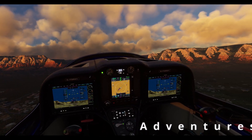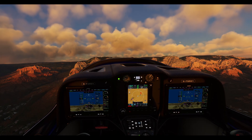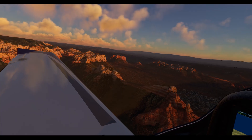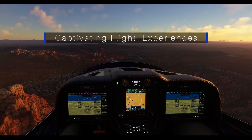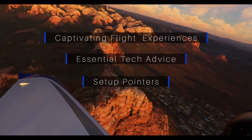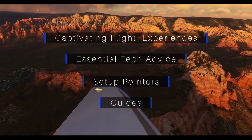In this series, I'll be delving into the immersive world of flight simulation using the Pimax Crystal, particularly in the context of Microsoft Flight Simulator. You can expect a blend of captivating flight experiences, essential tech advice, setup pointers, and comprehensive guides to help you make the most out of your Pimax Crystal.